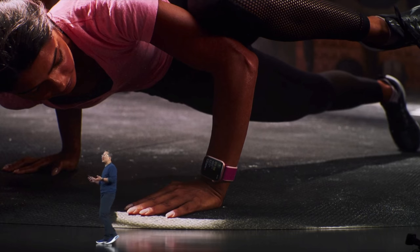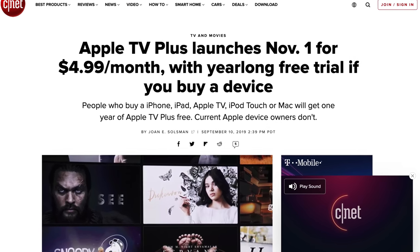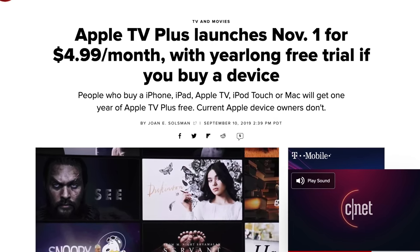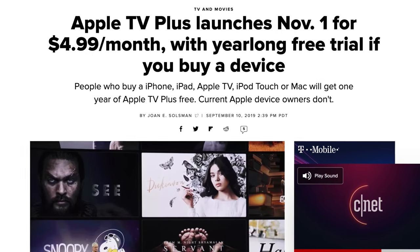If you recently upgraded or currently own the Series 4, I don't see a big reason to upgrade to the Series 5 — unless you need compass support, that's really it. The always-on display is nice, but it's not a strong selling point for someone who already owns the Series 4. Either way, both the Series 5 and Series 3 qualify for the one-year free subscription of Apple TV+, so there's always that.